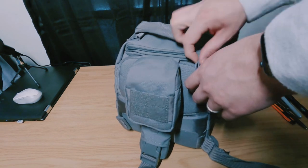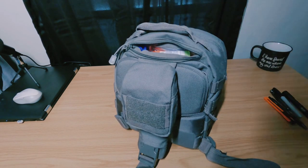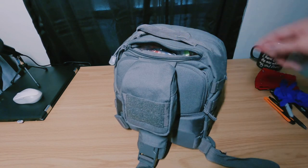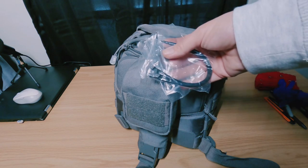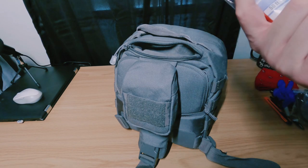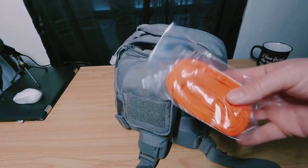In the top pouch I have a cotton bandana, a pair of gloves, some random zip ties, and paracord — this is actually 325-pound paracord, not the good stuff.